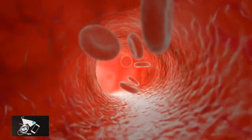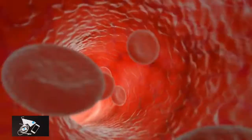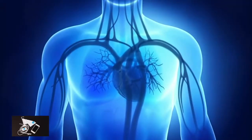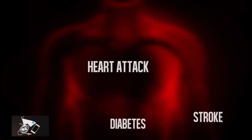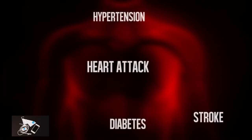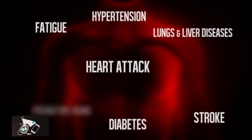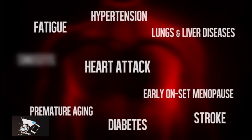Red blood cells require a specific balance to function optimally, which extends the lifespan of the cell and helps to fight off diseases. Increased blood viscosity and unbalanced red blood cells are the only biological parameters linked with health problems such as heart attacks, strokes, diabetes, hypertension, lung and liver diseases, fatigue, premature aging, early onset of menopause, and sinusitis.